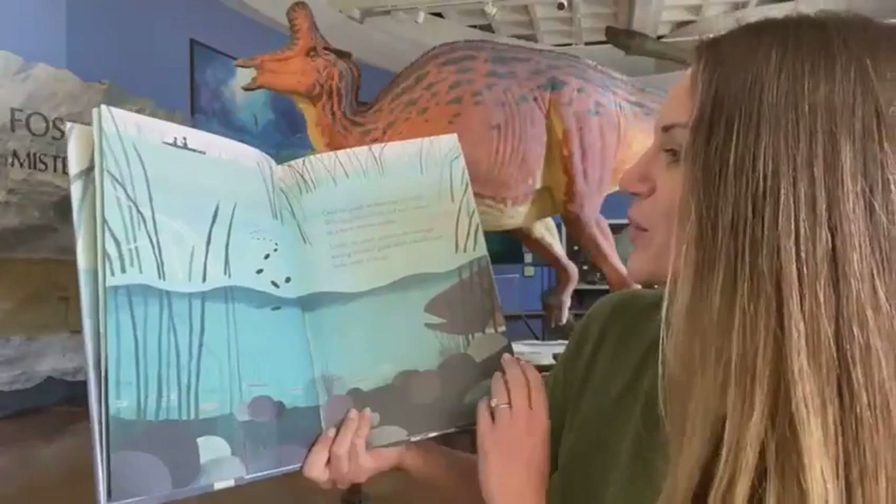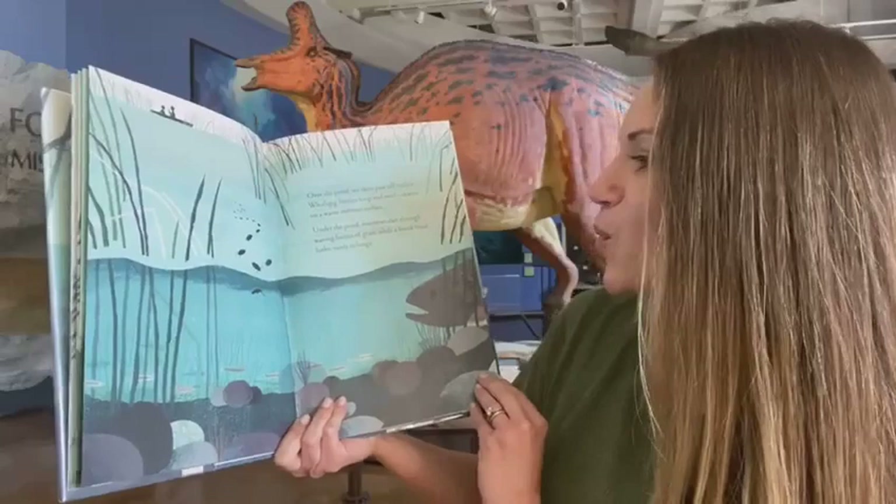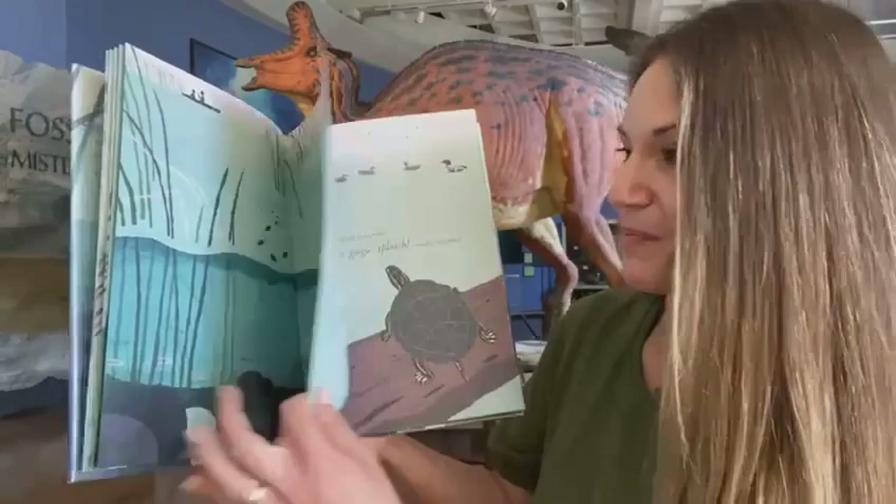Over the pond, we swim past tall rushes. Whirligig beetles loop and twirl — skaters on a warm summer surface. Under the pond, minnows dart through waving forests of grass while a brook trout lurks, ready to lunge.